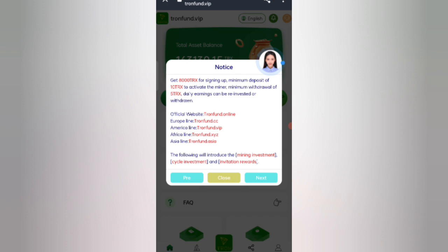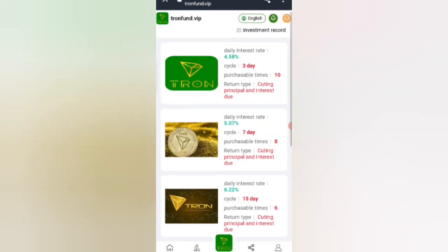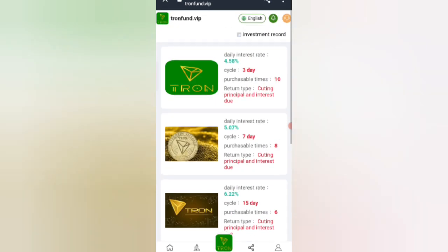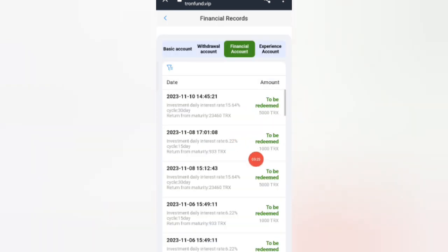Now click on the investment option and you can see the VIP data. Click on home, then click on the daily interest rate. Fill in your details, click Confirm, and you will see a successful investment message on screen. The financial account shows 1,000 and 580 TRX.